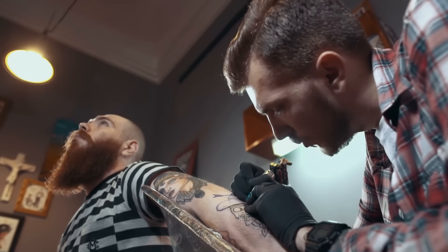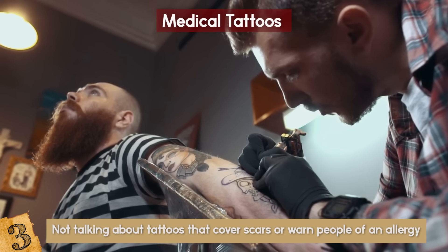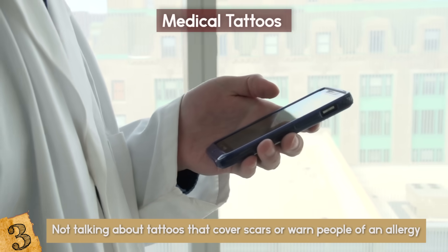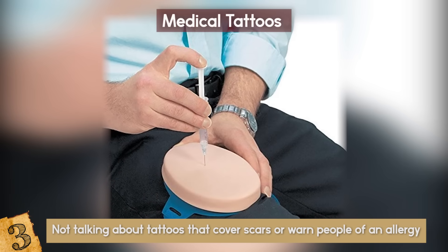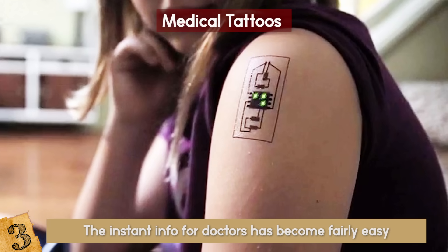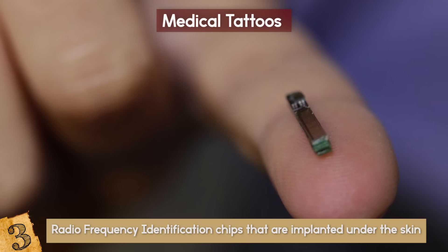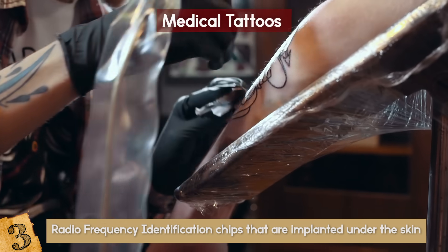Medical Tattoos. I'm not talking about tattoos that cover scars, warn people of an allergy, or act as a dog tag — I'm talking about something revolutionary. What if everything that you go to the doctor for could be sent directly to them, instantly, and all you had to do was get a temporary tattoo? A new biometric tattoo could transmit medical information discreetly at all times, using radio frequency identification chips that are implanted under the skin.